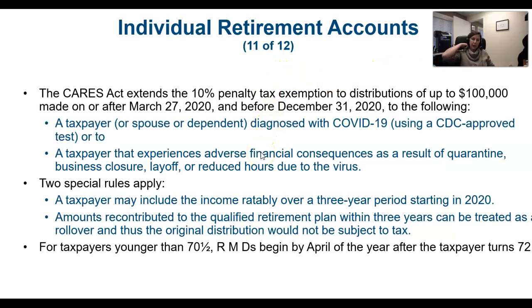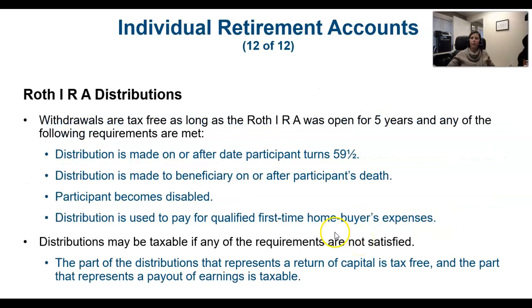Another change from the CARES Act is that there used to be a required minimum distribution once you hit age 70½. You had to start taking from your IRA, but that age was increased to 72.